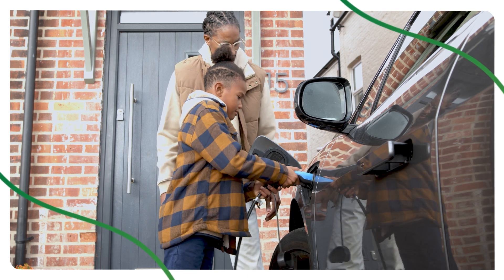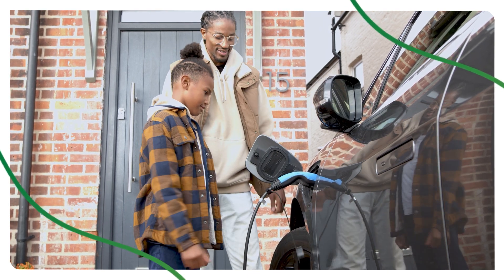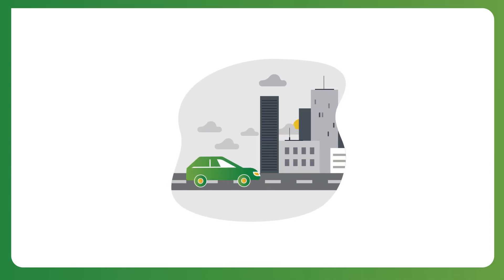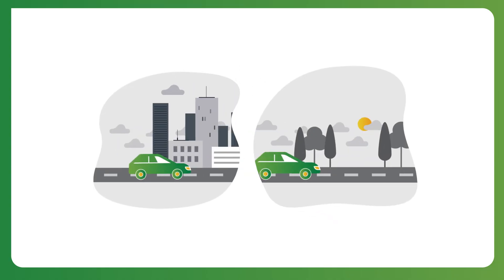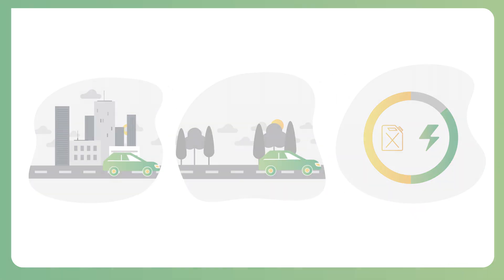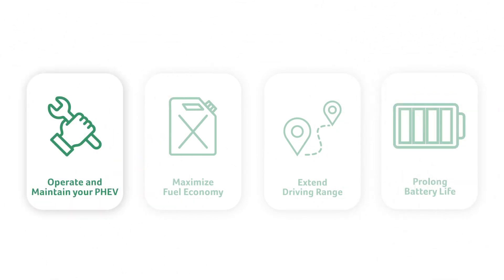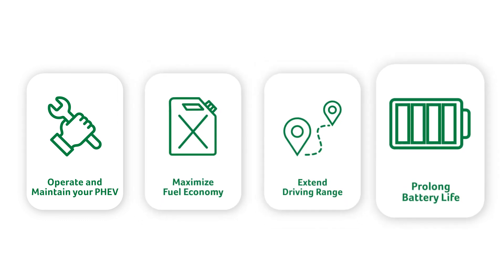As a plug-in hybrid owner, there are a few things that you can do to improve fuel economy and the overall performance of your car. Plug-in hybrids are great for their ability to handle daily commutes and long road trips with the combination of electric and gas power. The best way to get to know your plug-in hybrid electric vehicle is to read all about it in the owner's manual. In it, you'll find out how to operate and maintain your PHEV and how to maximize fuel economy, driving range, and battery life.